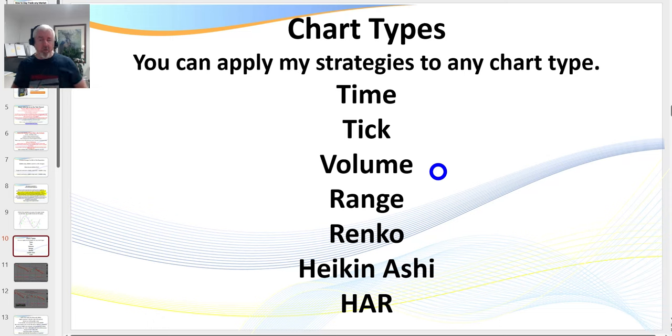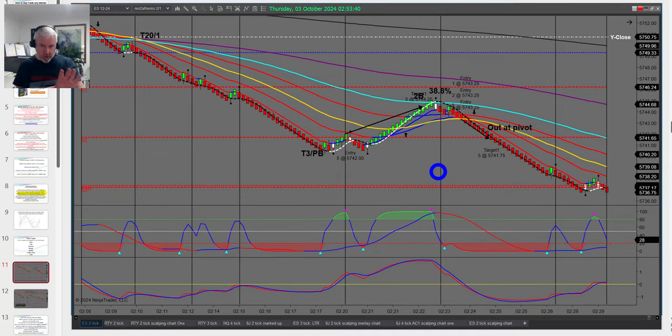I know some of you are thinking your current approach works — stick with it. What I say to experienced traders who become members is: don't throw the baby out with the bath water. Look at what I teach and ask how you can use it to improve what you're already doing. If you're already profitable, incorporate what I do and increase your bottom line.